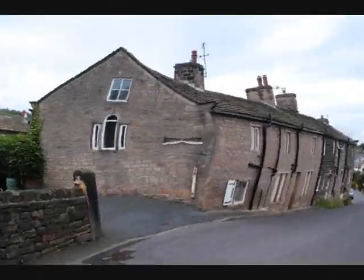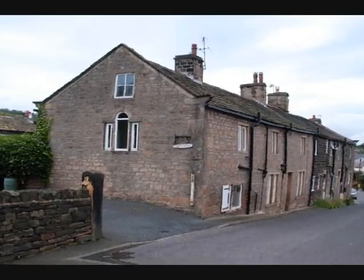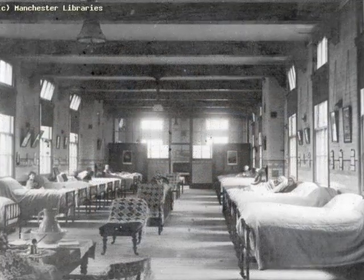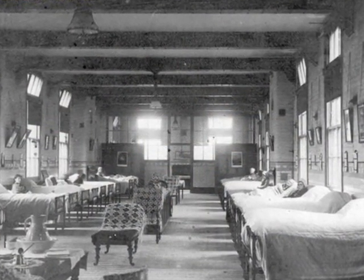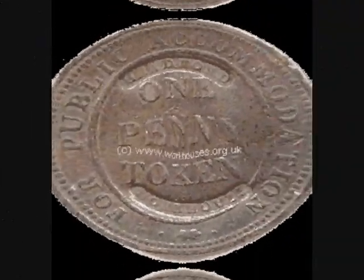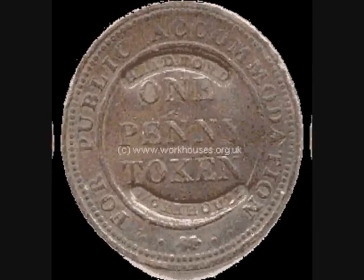Idle also had a workhouse, which was on the south side of what is now Windhill Road. The Idle Workhouse Site dates to 1852. In 1812, when there was a national shortage of coins, Bradford was one of several urban workhouses to issue poor relief in the form of special workhouse tokens.